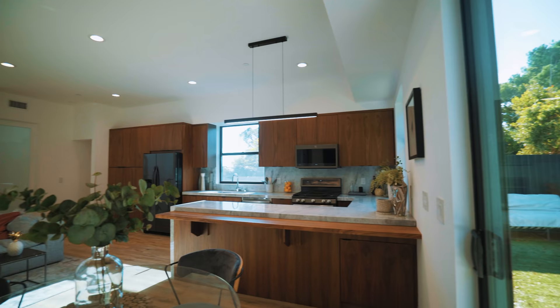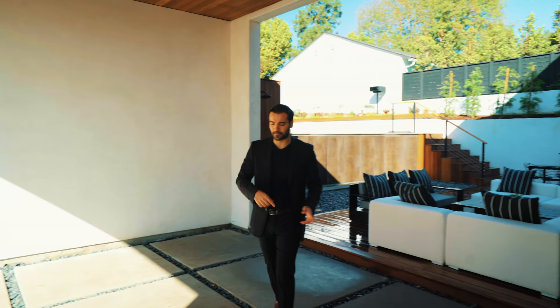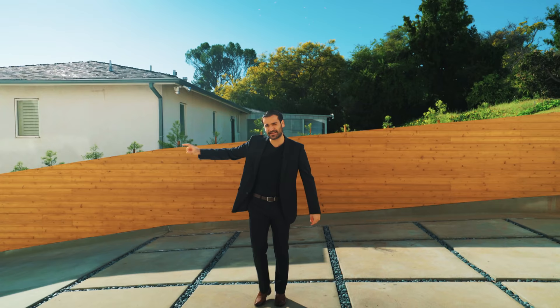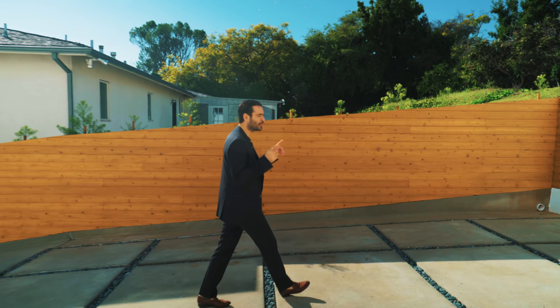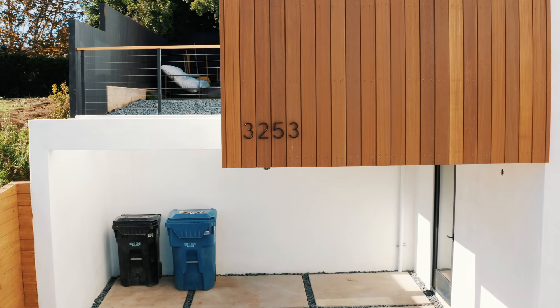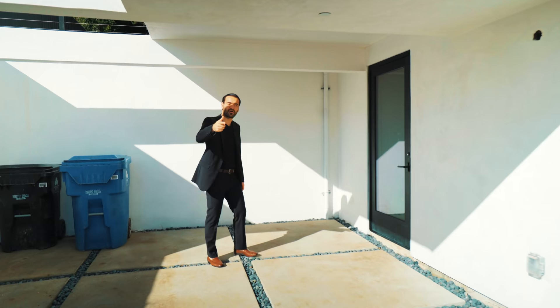The backyard area leads into the carport where you can easily park two cars. A door here gives you access to your property once you park. The same carport connects to the driveway with a nice gate for privacy. This is also where you access the guest house, which has its own carport area where you can probably park two more cars, plus additional cars on the driveway. Now we're at the guest house — let's check it out.